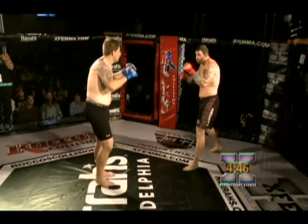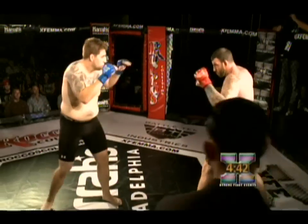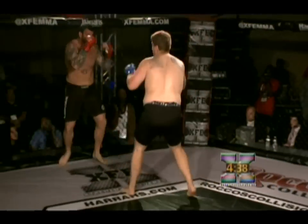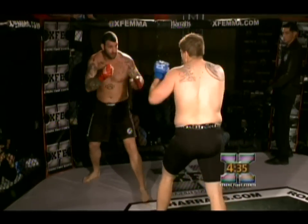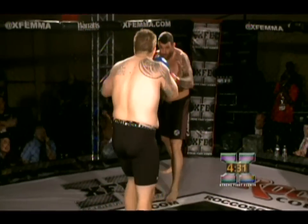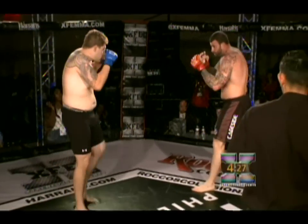Dawkus is light — look how light on his feet he is for such a big guy, just kind of chilling out, floating around, comfortable and relaxed. Duval a little more tense, looks like he's got a little bit of nerves to work through. Nice inside leg kick. Duval tried a nice big powerful leg kick there, and speaking of powerful leg kicks, Dawkus just turned one over.